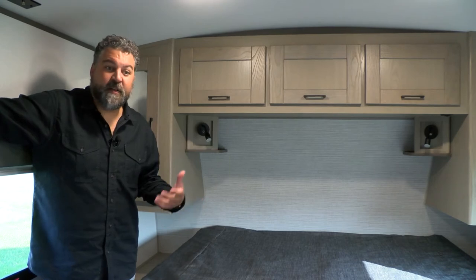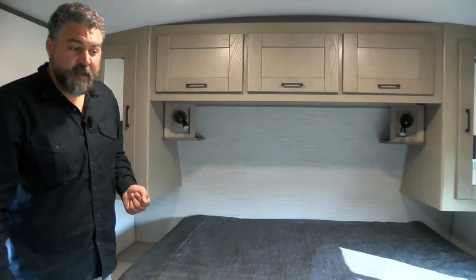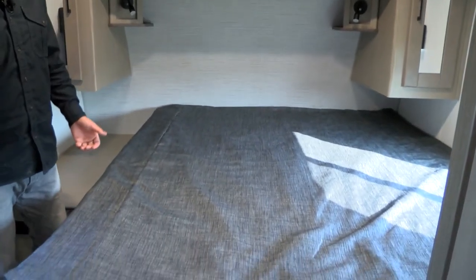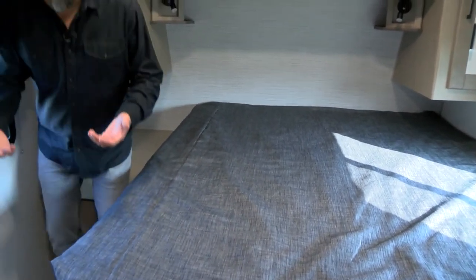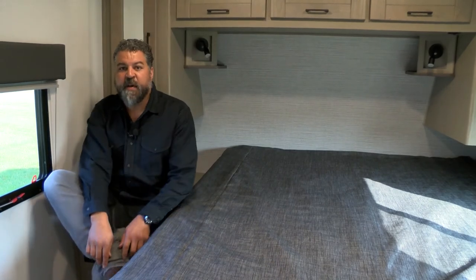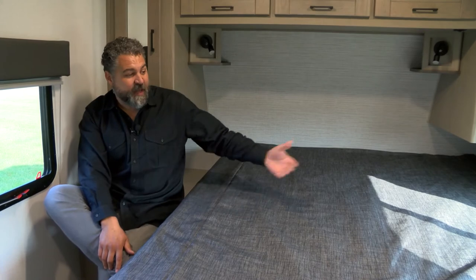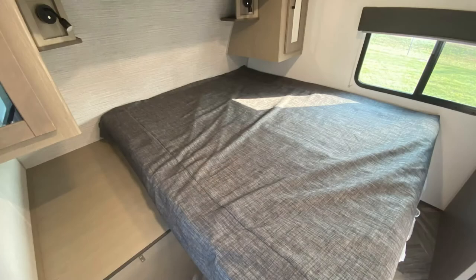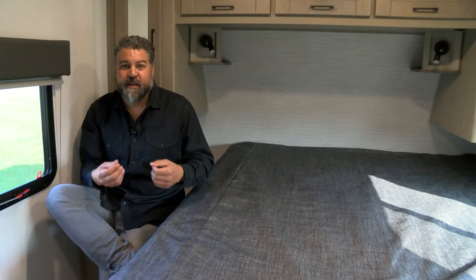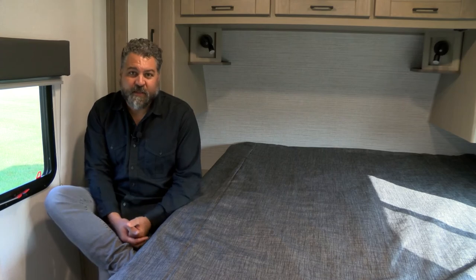I can easily slide this king bed over, and we try to integrate a bonus closet wherever possible. I can sit down, take off my shoes, get ready for bed or the campfire. When the king bed is slid over you can leave it that way and have a functional queen-size bed. It's just a really dynamic, innovative feature that we're excited to debut.